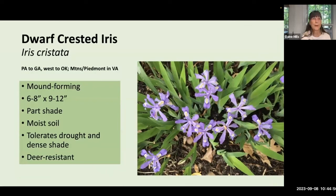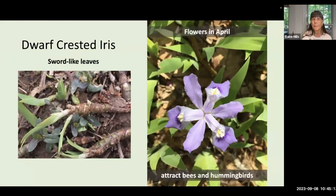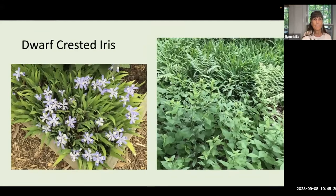Dwarf crested iris, Iris cristata, is a low mound-forming plant — six to eight inches tall, spreading about a foot across. It likes moist soil generally but will tolerate drought and dense shade. True to its name, it has the typical sword-like leaves. You'll see charming lavender flowers in April, which attract bees and hummingbirds, and it will spread slowly by rhizomes to form fairly dense colonies. Dwarf crested iris can be used in borders and is very attractive in woodland gardens.